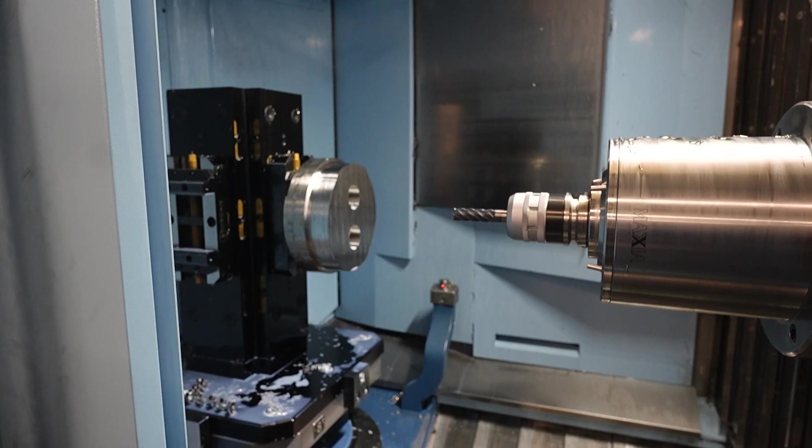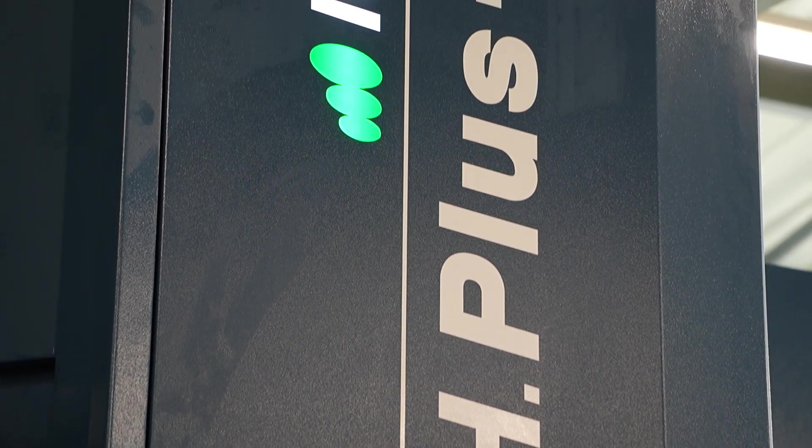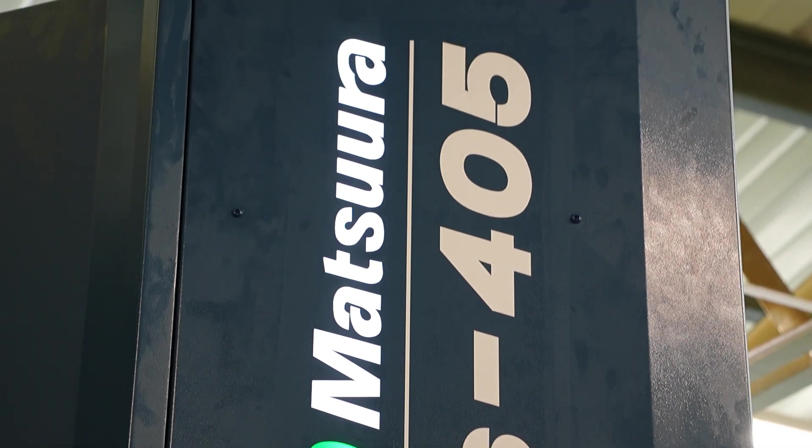Last year was a very busy year for us, the orders didn't stop coming in and we just couldn't keep up. It was either going to another shift — a late night shift — or invest in this, which we think was the best option because it can run unmanned all the way through the night, and it's been amazing really what it can do.